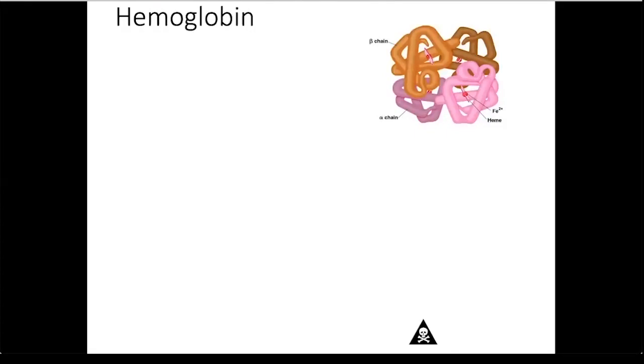Let's take a look at hemoglobin, the pigment that binds and carries the oxygen within the red blood cell. It consists of four polypeptide chains. If you look at the illustration on the right, you'll notice four different colors. Each color represents a polypeptide chain.